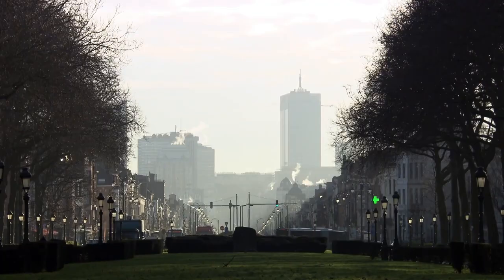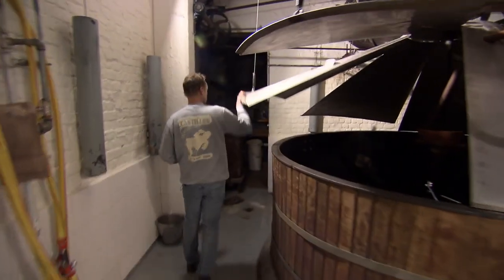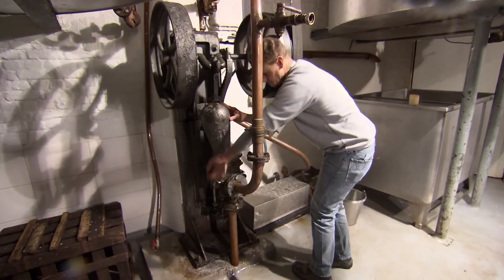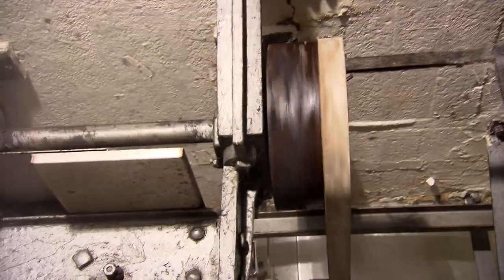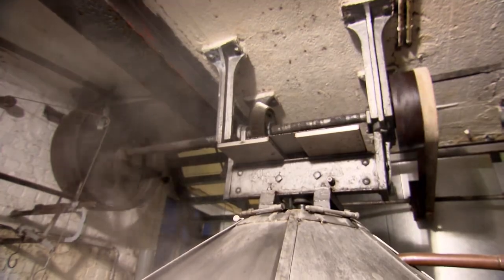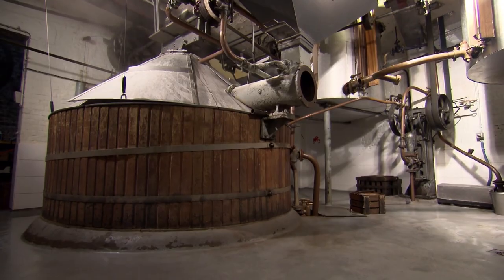Brussels, Belgium — they've been making beer in these parts for centuries. Today, at the Cantillon Brewery, Jean Van Roy continues the family tradition using the same methods and equipment as his great-grandfather. Lambic brewing hasn't really changed since the Middle Ages. Back then, they didn't know that it was yeast that turns sugar into alcohol — they thought the whole process must be a miracle, and for some it was proof that there was a god.